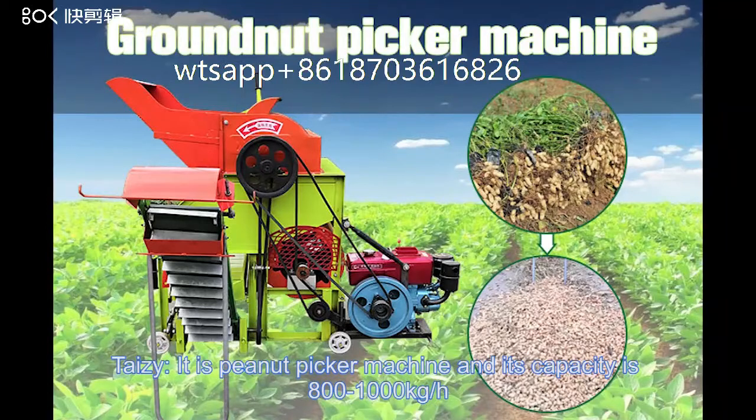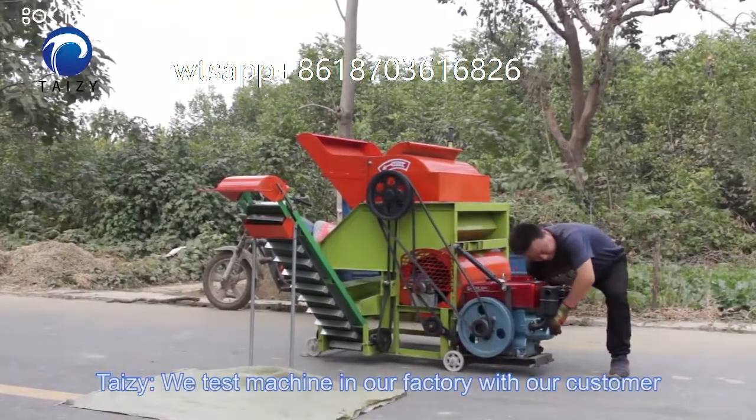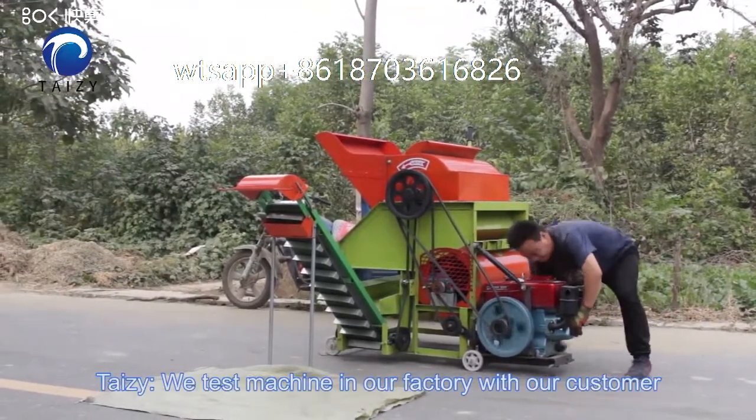This is a peanut picker machine with a capacity of 800 to 1000 kg per hour. We test the machine in our factory with our customer.